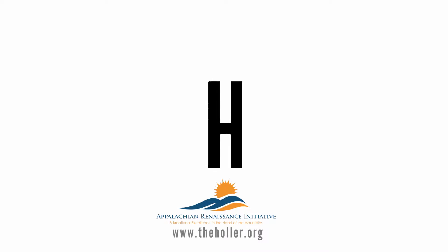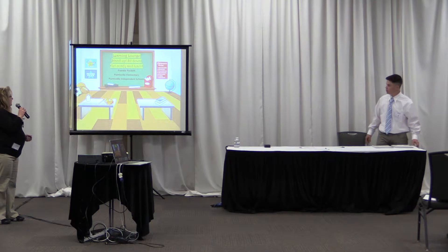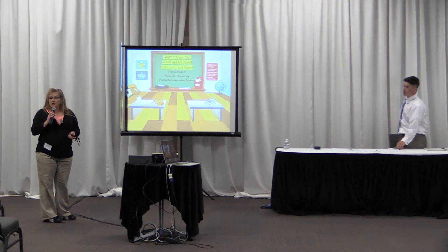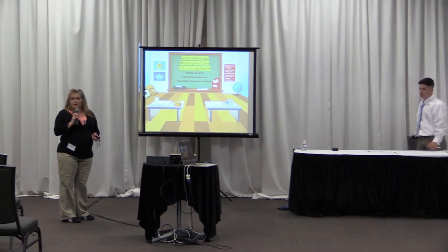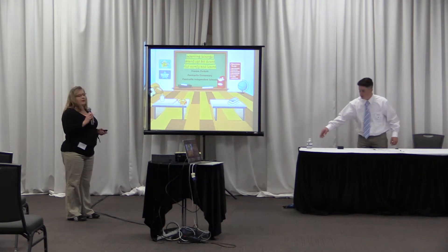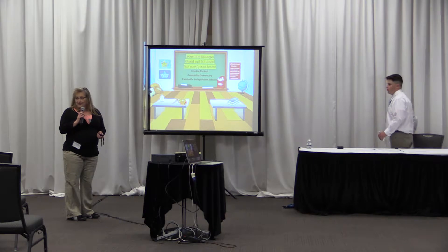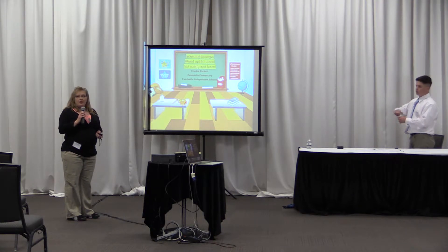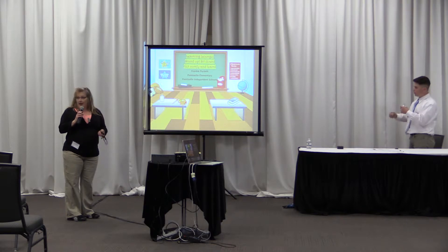My project is Learning Lounge: Stand Up, Sit Down, Get Comfy and Learn. I am the resource teacher at my elementary school for Head Start through fourth grade. What I've noticed is we have a lot of fidgety kids, so I wanted to see if changing the seating arrangements would help with their on-task behavior.